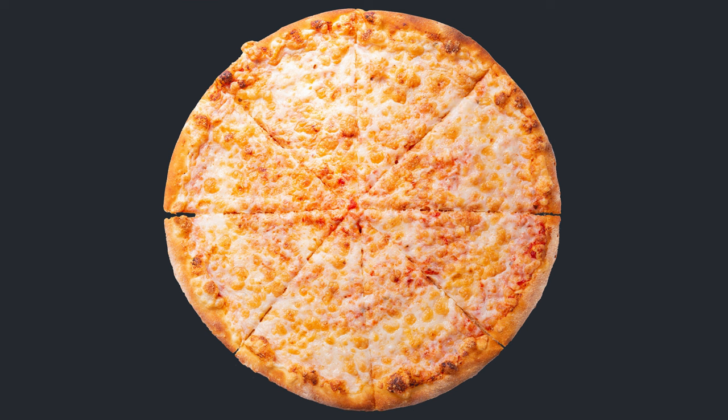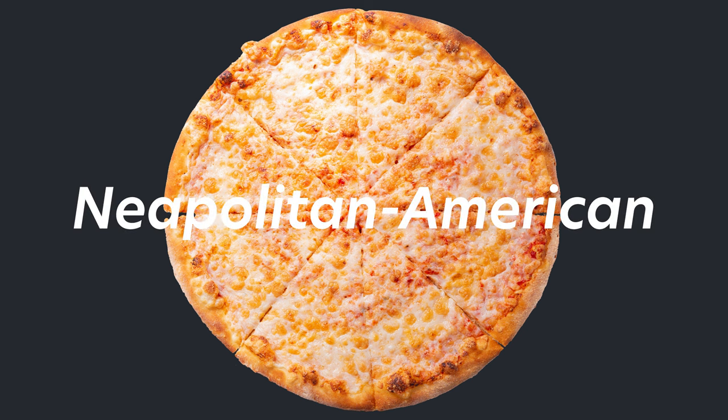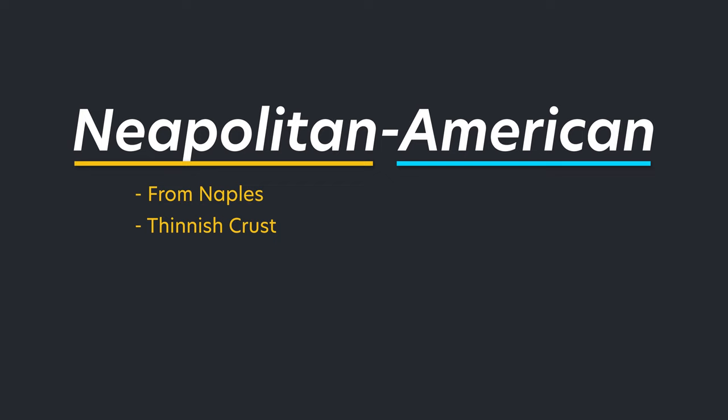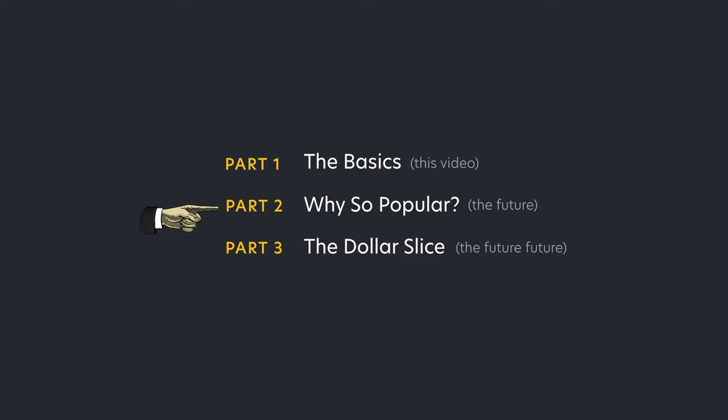The round pizza, known as the New York pizza, is called the Neapolitan American-style pizza — Neapolitan because it originated from Naples and has a thinnish crust like the one in Naples. But it's American because it's larger, as all things American tend to be, and eaten with your hands, unlike Naples pizzas which are small and eaten with a fork and knife. But why does New York even have pizza? And why exactly is the New York pizza popular? And what's the deal with the dollar slice?